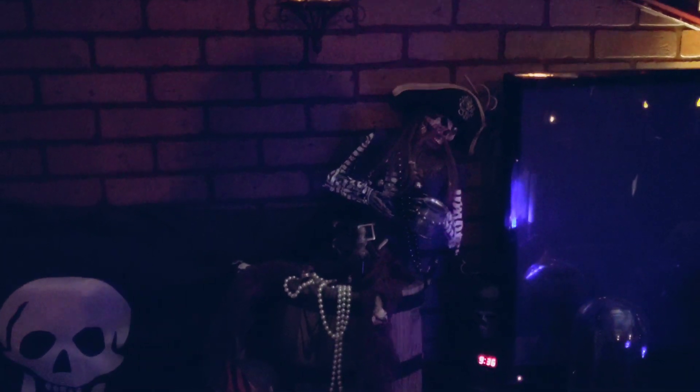That video didn't look so dark, but in person it's like super dark. That talking skeleton is called Jolly Roger. And here it is guys!